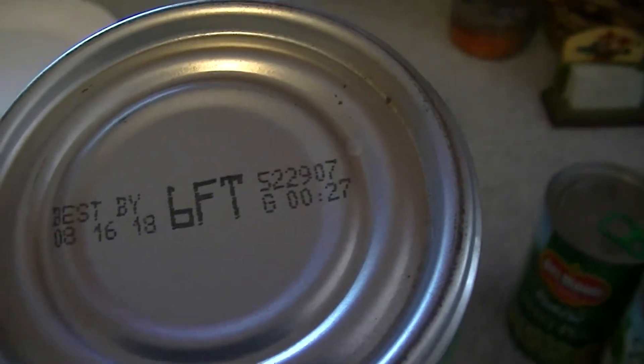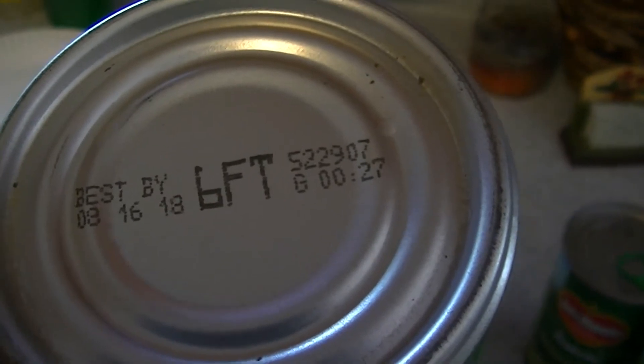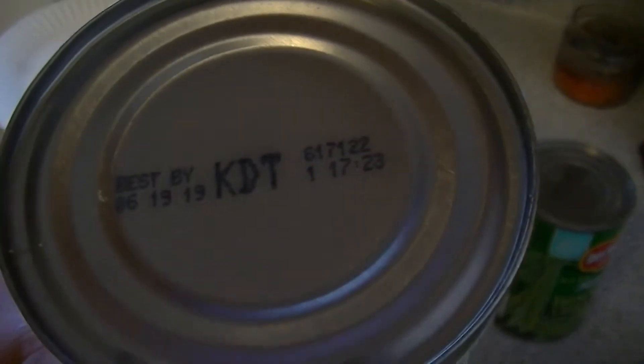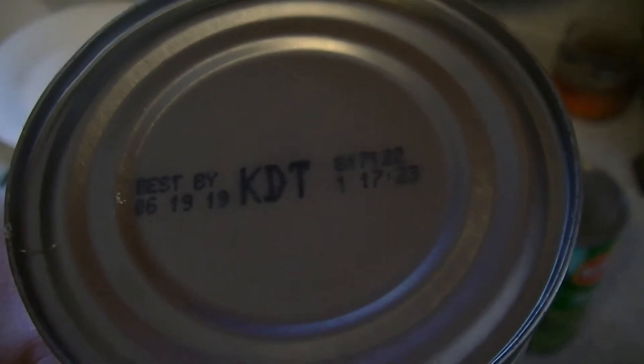This one — wow — one day before, could make a difference in taste, I don't know — August 16th, 2018. And we got June 19th, 2019, just a little over a year old.